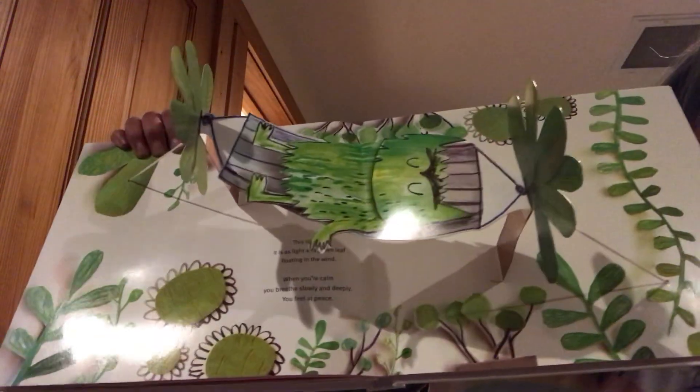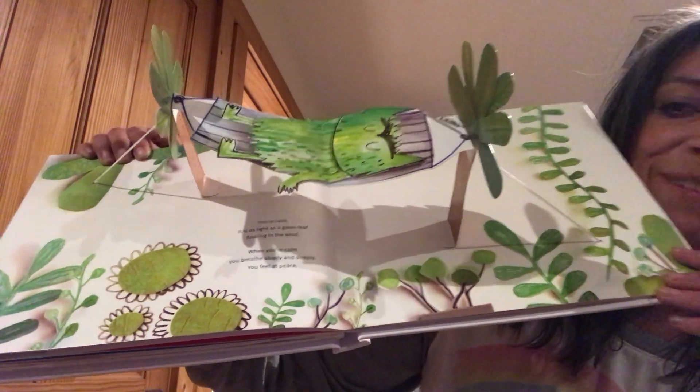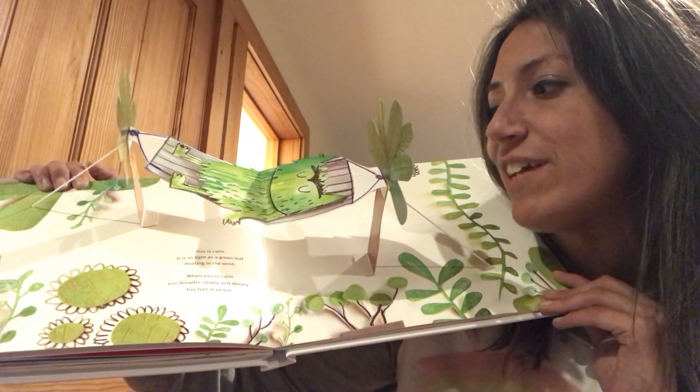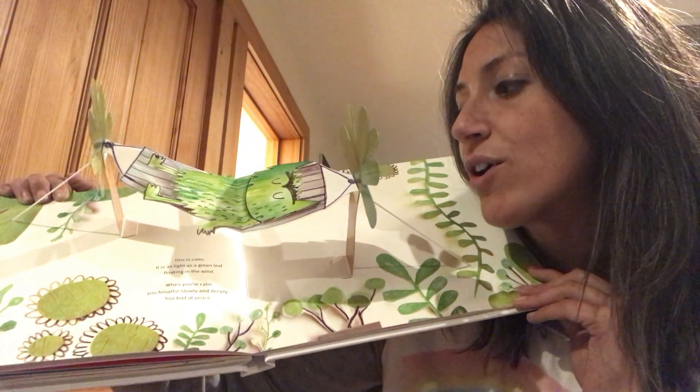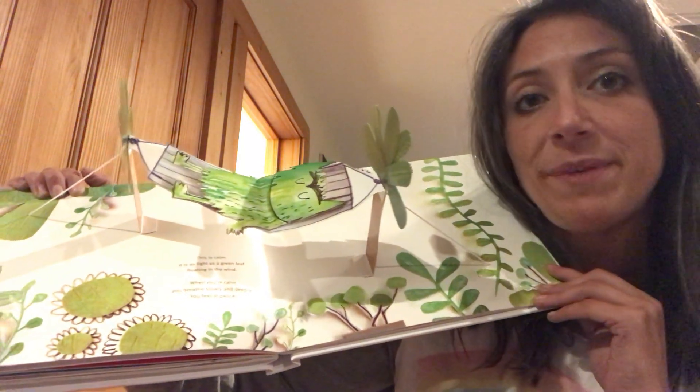And this is calm. Look at the Color Monster laying in his hammock. This is calm — it is light as a green leaf floating in the wind. When you're calm, you breathe slowly and deeply and you feel at peace.